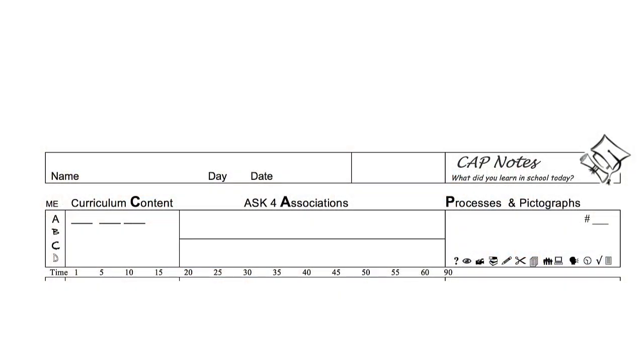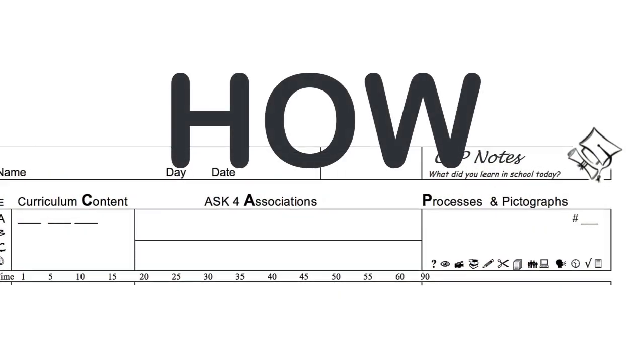Teachers are the head cheerleaders. They are the coaches that motivate the class for the big game. But in our case, the big game is every day, which is hard to sustain. That's why how teachers teach is so important.